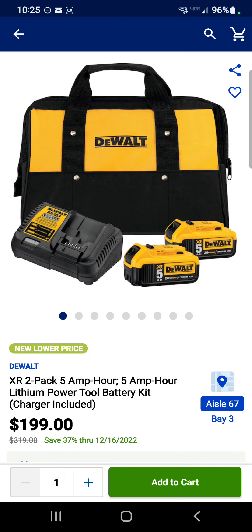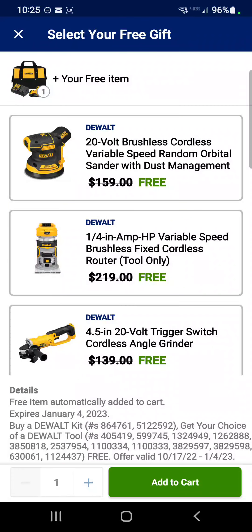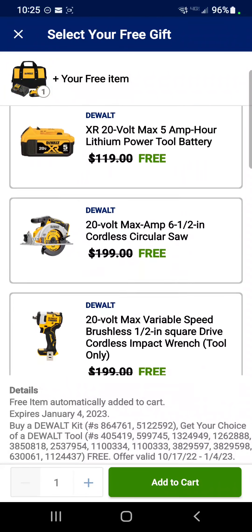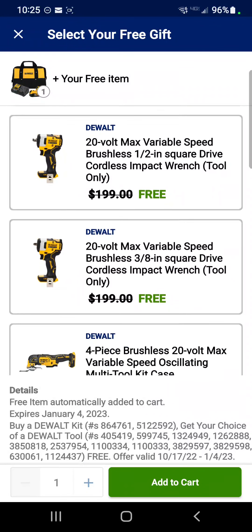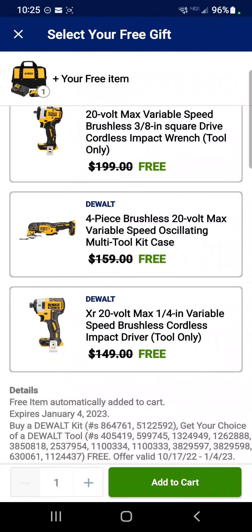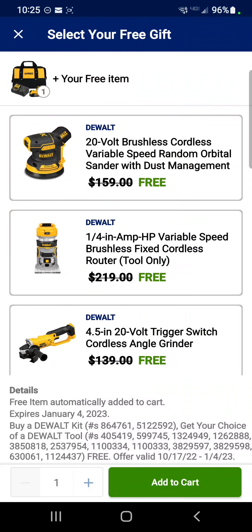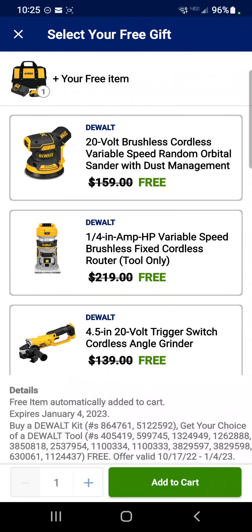It's two 5 amp hour batteries, a charger, and a bag for $199, free gift with purchase. The gifts include a 5-inch random orbit sander, a trim router, an angle grinder, another 5 amp hour battery, a 6.5-inch circ saw, a half-inch impact wrench, a 3/8 impact wrench, an oscillating tool, an impact driver, or the jobsite Bluetooth speaker — pick any one for free. The obvious best value here is getting the trim router.